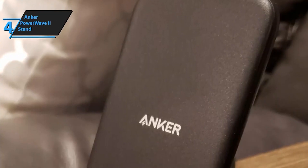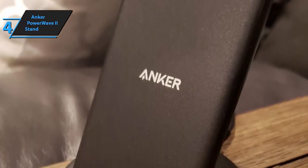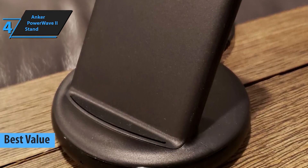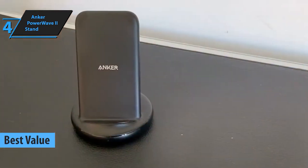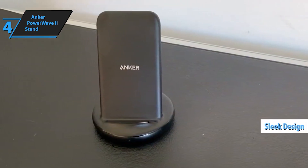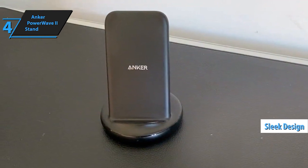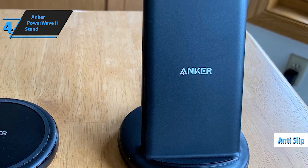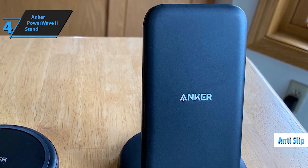Next up at number 4, we have the Anker PowerWave 2 stand. With its innovative design and fast charging capabilities, this stand is a must-have for anyone on the go. With the Anker Advantage powering over 50 million devices worldwide, you can trust in their leading technology to keep your devices charged and ready to go.